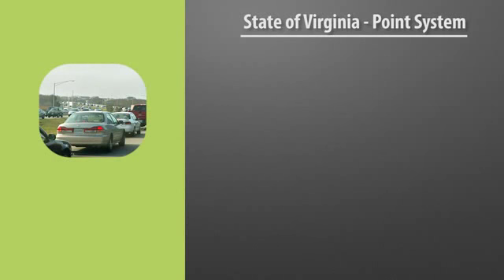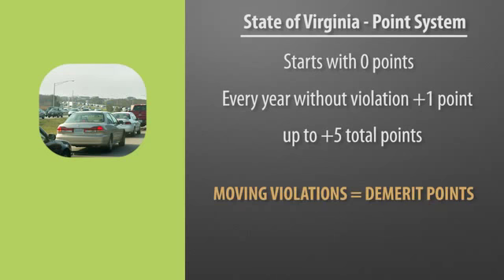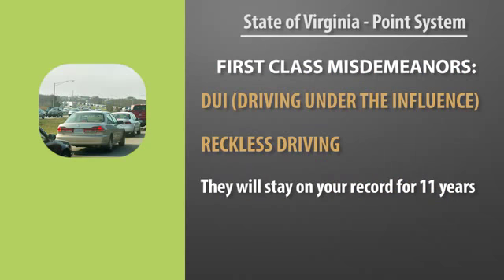The state of Virginia has a point system and a demerit system on their driver's license. When you get your driver's license from DMV, you have zero points. Every year that you drive without a violation, you get one point up to five positive points — you can never have more than five. Whenever you have a moving violation, you will be given demerit points and lose your positive points. There are varying offenses that carry different points. For example, a reckless driving ticket — which can also be a felony — is six demerit points and stays on your record for 11 years. Demerit points only stay on your driver's license for two years, but they stay on your record longer than that. A DUI and a reckless driving offense are first-class misdemeanors and will stay on your record for 11 years.